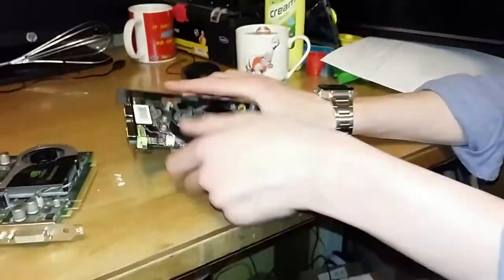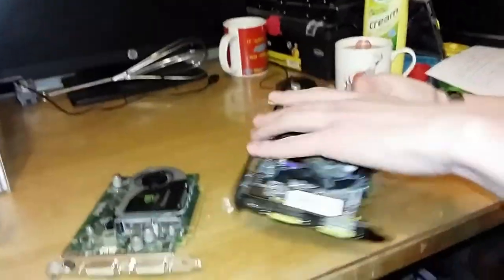Right, let's get on with it guys. Anyway, that's pretty much it with that graphics card. Let's move on a bit.